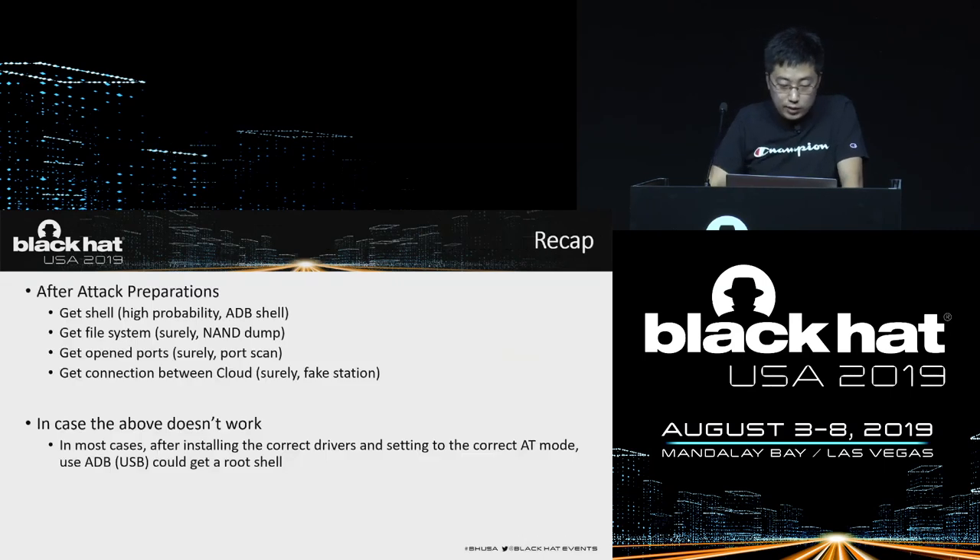Let's have a recap. What information can we get from this preparation? Most likely the shell will be captured. Then the firmware system and the network traffic will certainly be captured. These are essential for the follow-up vulnerability analysis.